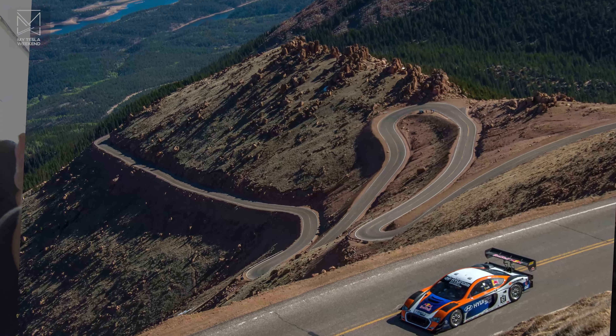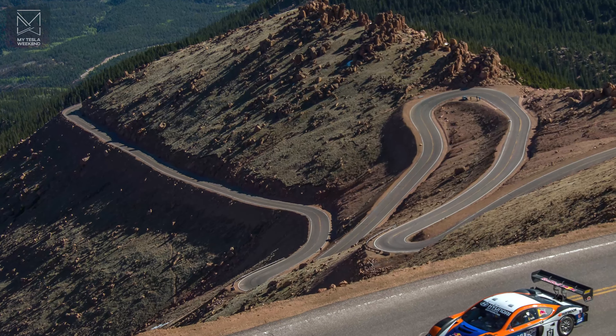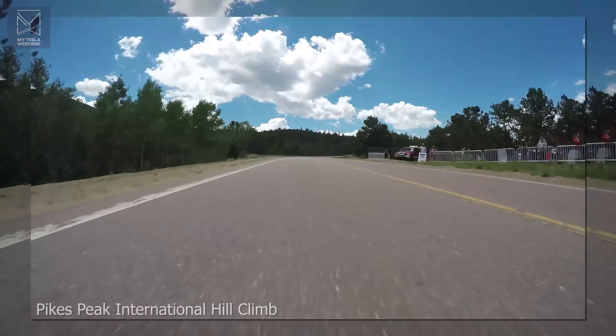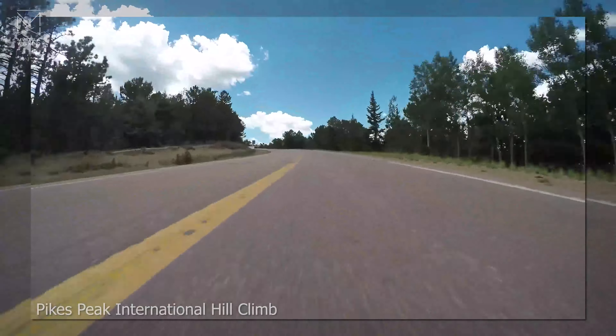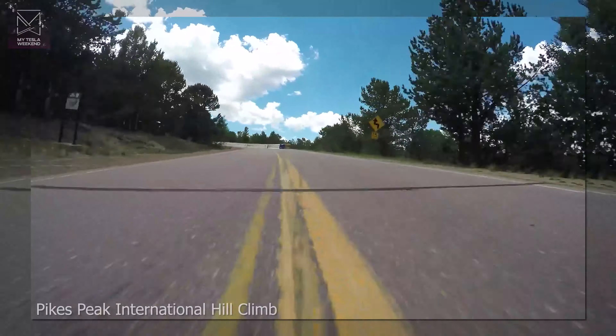There's this very challenging course called Pikes Peak, and Blake has a little bit of experience with it. Do you know who the current EV record holder is at Pikes Peak? Somebody whose name rhymes with mine and is spelled the same way — and he looks like you, too. There's a video — I'll put up some B-roll. And by the way, this footage is not sped up. This is insane.